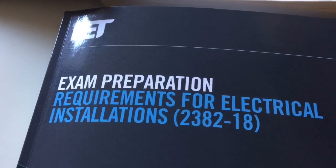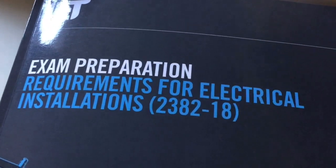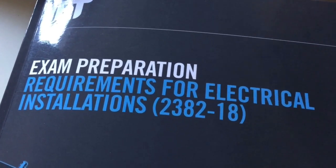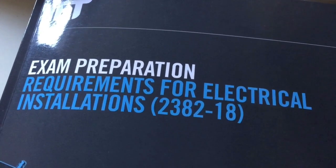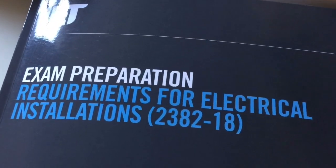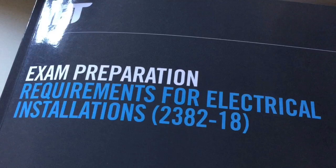Hello, Sparky Pete in Liverpool by the fire today in Peacock Towers. I just want to introduce you to this book if you're not aware of it already — Exam Preparation. It used to be called Exam Success, but I suppose you can't guarantee that, hence the name change, the title change.